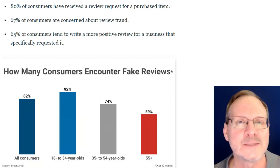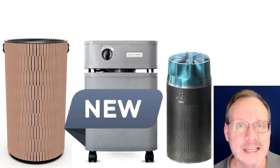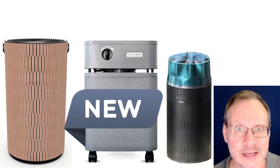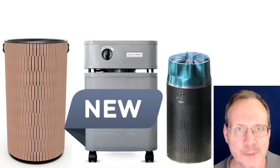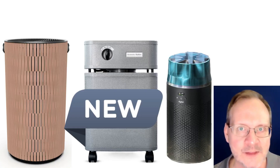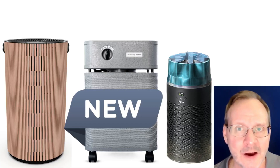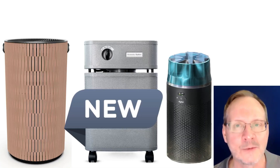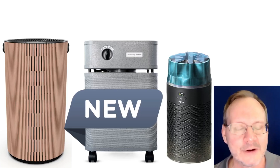Of the three new units we just talked about, the best filtration solution for particulates, VOCs, chemicals, and odors will be the less attractive, more expensive Austin Air Immunity — for a variety of reasons. It is more expensive than the other two units, but we will get better filtration performance for the additional investment, even though it doesn't currently have any online reviews. Maybe I'll discuss these units in further detail in future videos, but that's how I currently see it.